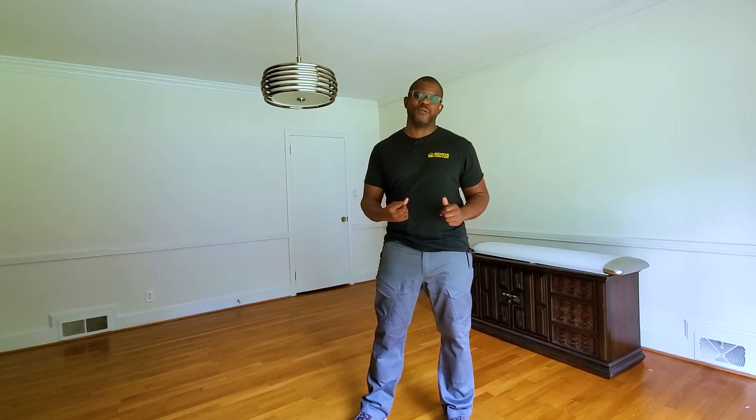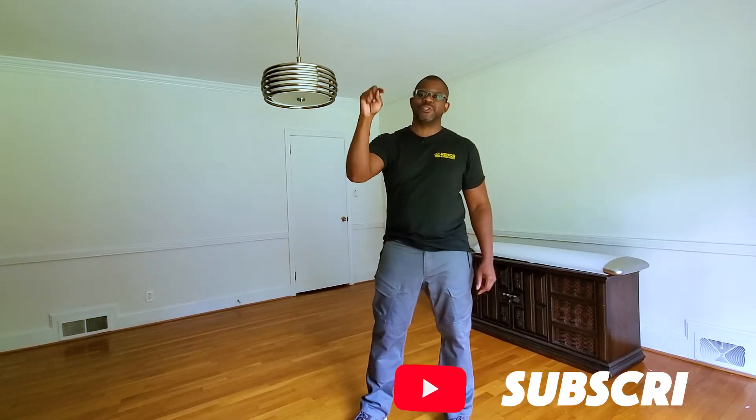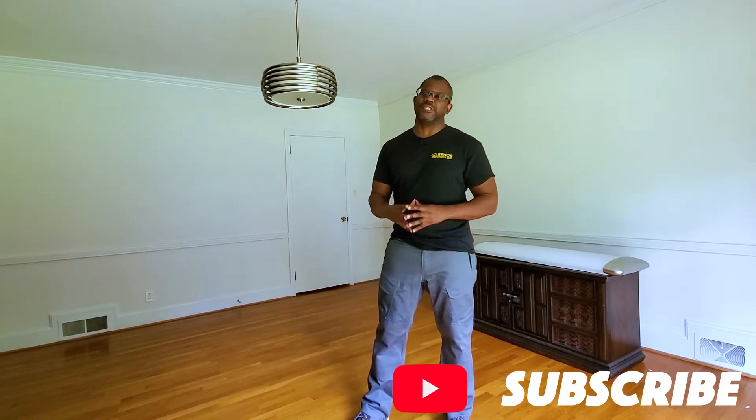What's going on folks? Kendall here with Vinos for Pros and Joes, helping you simplify the renovation and remodeling process. On this channel we do hands-on product, tool, and gear reviews as well as renovation tip and strategy videos. So if you're interested in renovation, remodeling, repair, real estate, home improvement, or property maintenance, then subscribe because this channel and this content is for you.